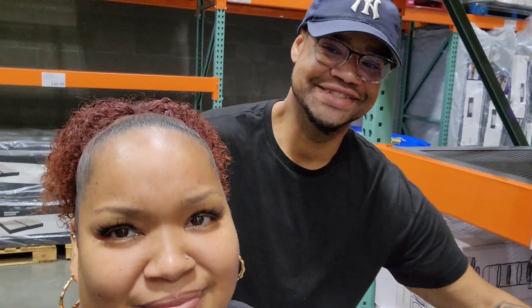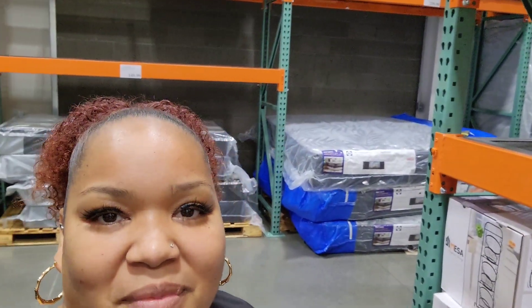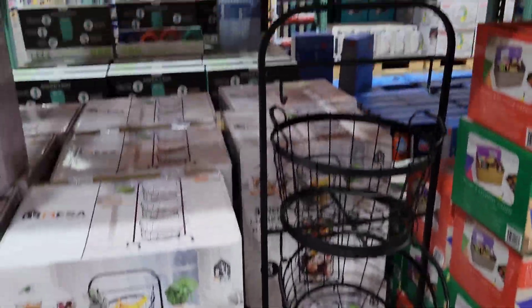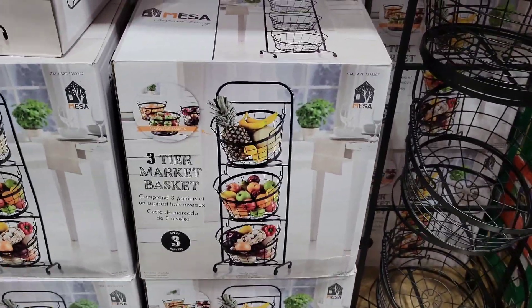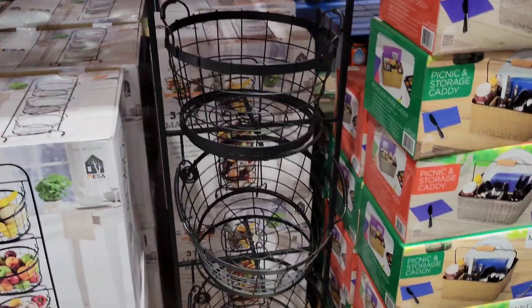Can y'all take a guess? Comment down below - what's the problem with getting this? The problem is the kids. Ain't no way we're going to leave the stack there - they would be taking bites and leaving it, playing with it. Can't get it, they're going to have to pass it up.